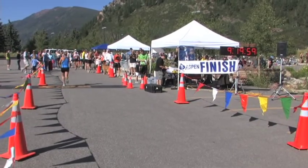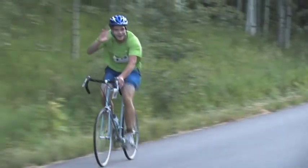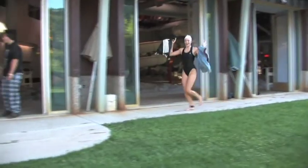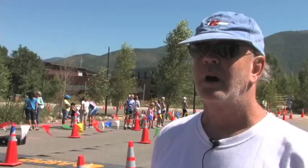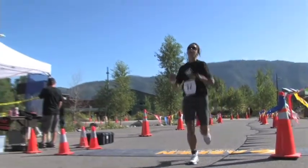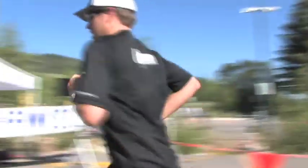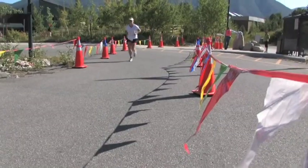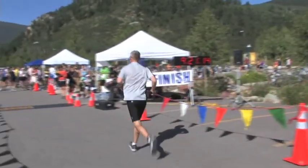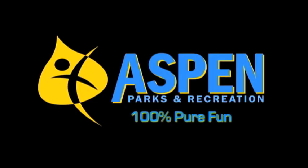The High Country Aspen Triathlon is one of the most beautiful triathlons I've ever seen. Just the mountains, the people are friendly and outgoing and warm — it's really a lot of fun to be here. Aspen Parks and Recreation: 100% pure fun.